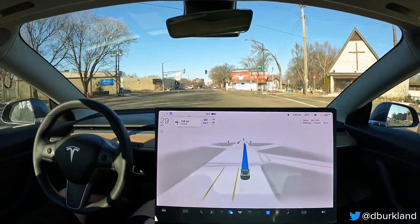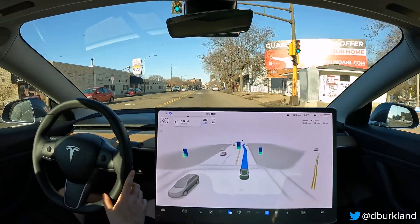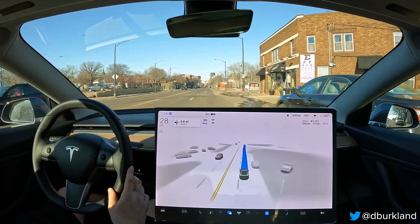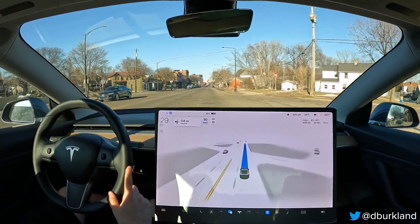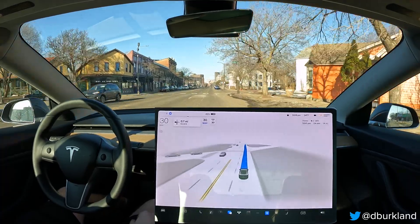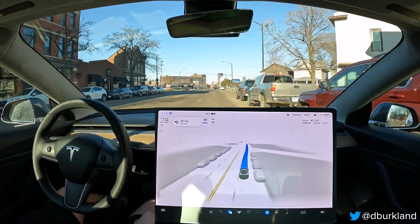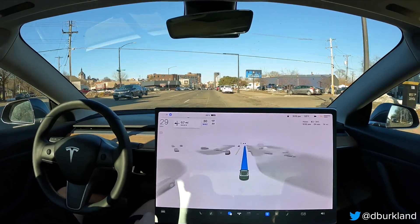Good evening, it is Wednesday March 29th, doing a drive home from my gym with FSD beta 11.3.3. Done some St. Paul driving with 11.3.3 so far, but not from this exact route. There's really just one problem area that remains on this route, and that's the first left turn coming up in about three quarters of a mile.